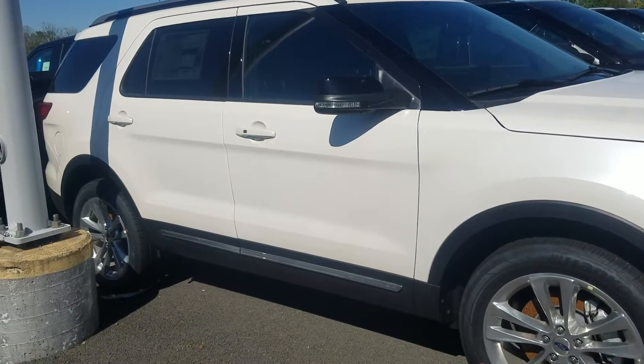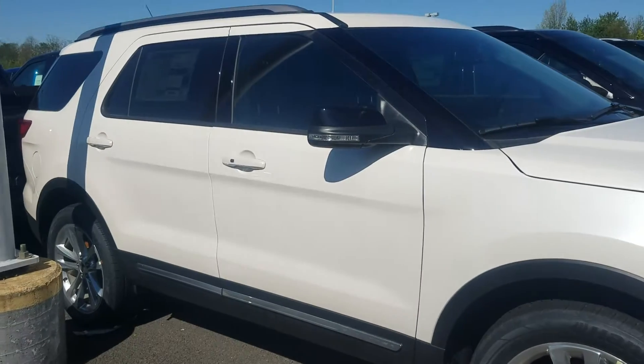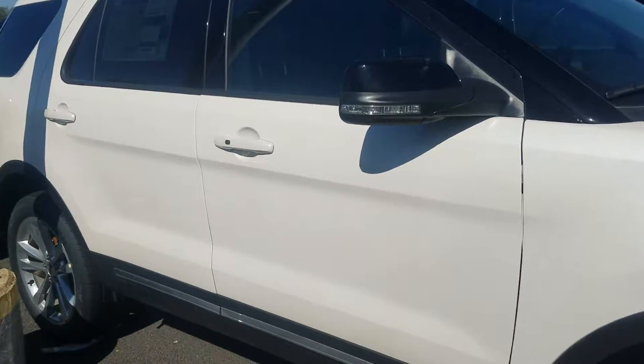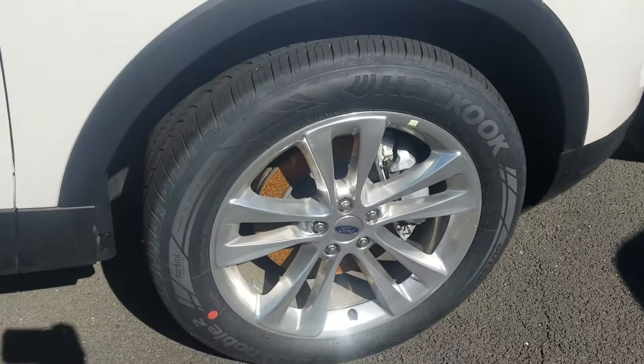This is actually an XLT, but it does have the 202A package, so it's got the leather seats, heated seats, navigation, the twin panel moonroof, and the upgraded 20 inch polished aluminum wheels as well.